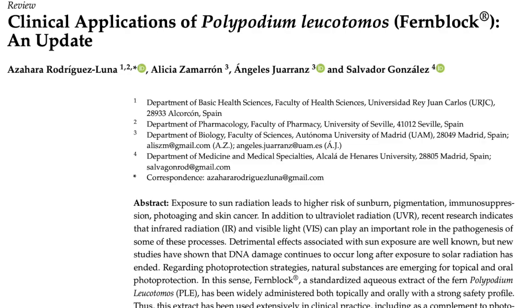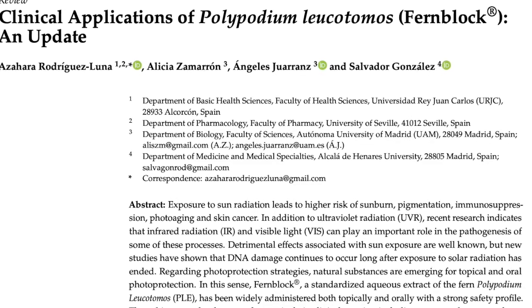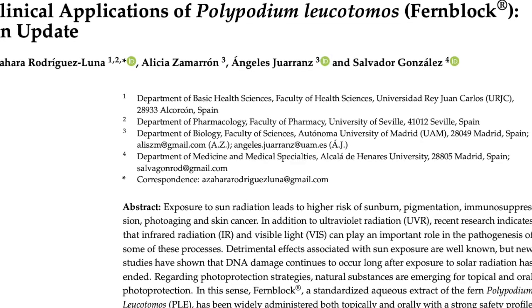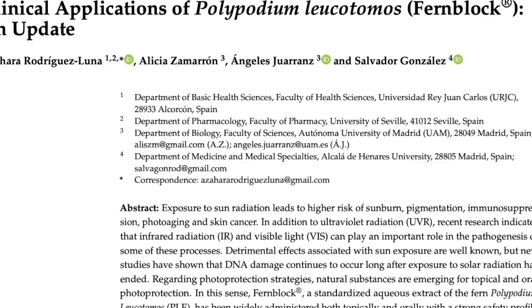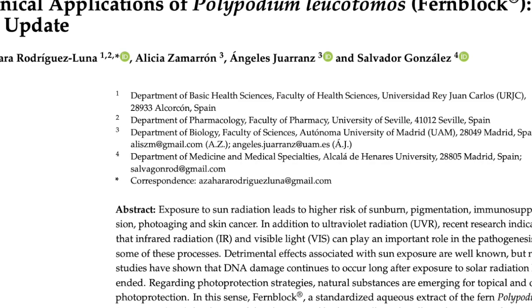In general, these trials use a small number of subjects and are not randomized, blinded, or placebo-controlled. In the largest clinical trial, there was no significant difference in skin damage between subjects who used a sunscreen plus PLE pills and those who used only a sunscreen.